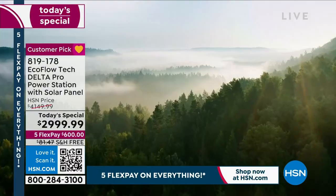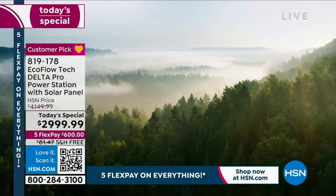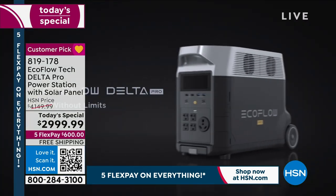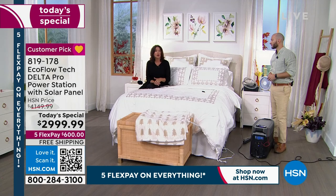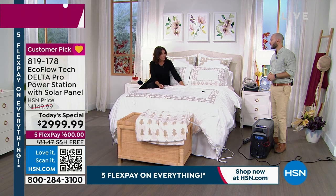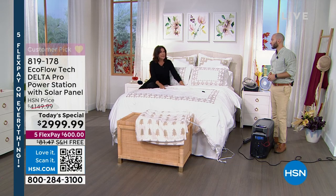When the power goes out, you are saving your food, saving your sanity. Especially if it gets too cold or too hot — if this can power a portable air conditioning unit, how important is that when these temperatures are insane?